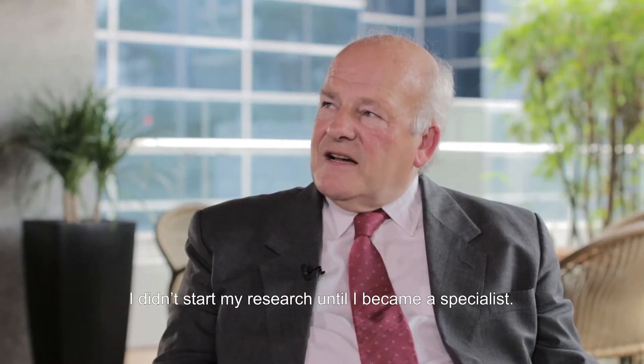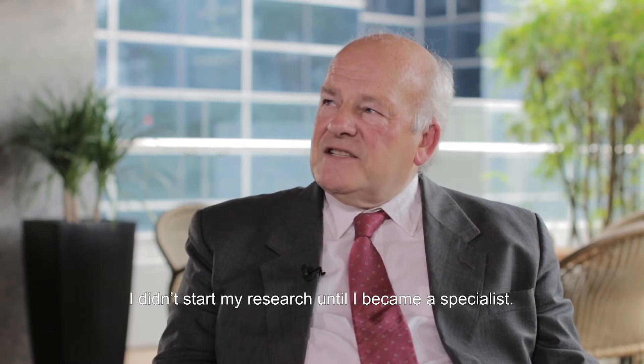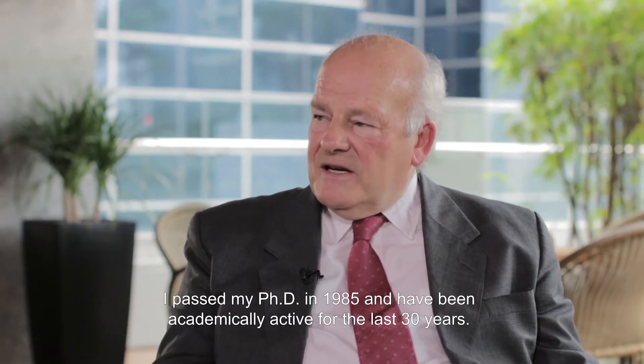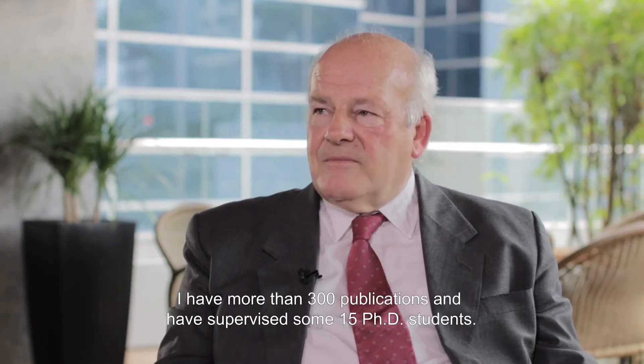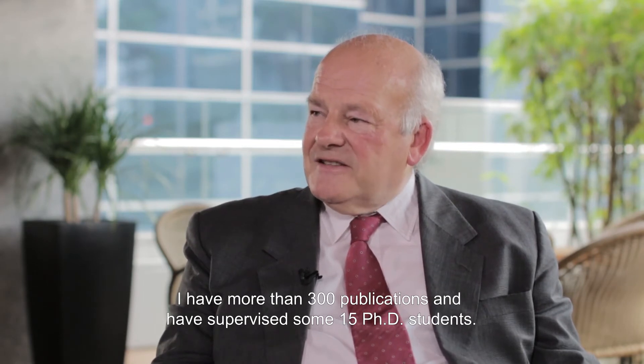Research-wise, I didn't start my research until I basically became a specialist. I passed my PhD in 1985 and have been academically active for the last 30-plus years, with some 300-plus publications and supervising some 15 PhD students.